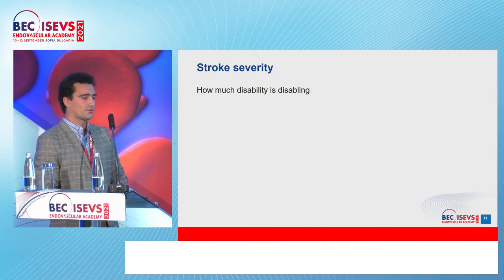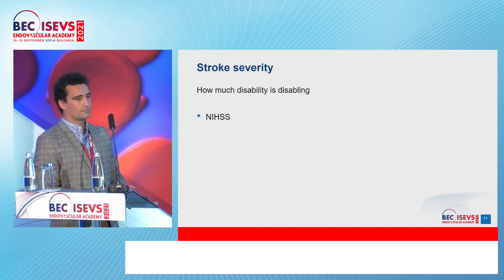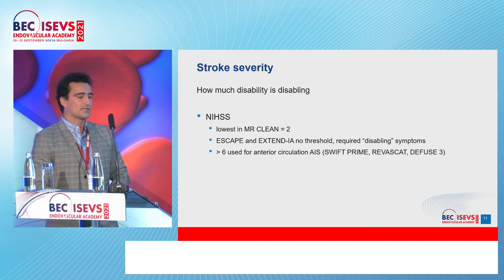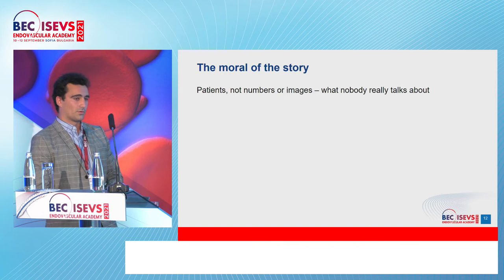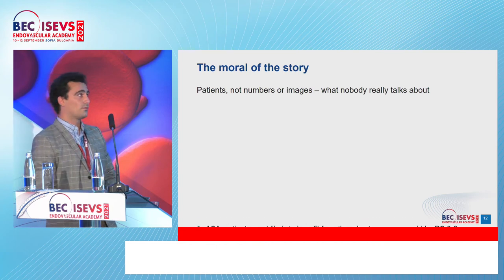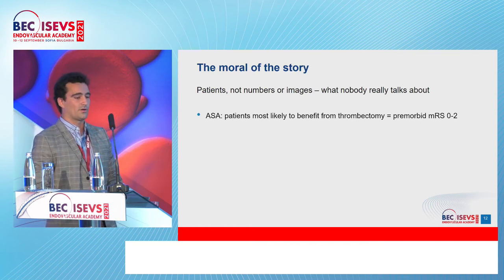Stroke severity is more of a neurological than a radiological topic. MR CLEAN started with a low NIHSS threshold of two; ESCAPE and EXTEND IA had no threshold but required disabling symptoms. What we practically use is NIHSS greater than six, according to SWIFT PRIME, DAWN, and DEFUSE.